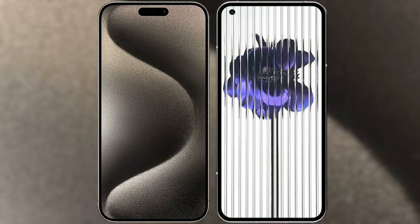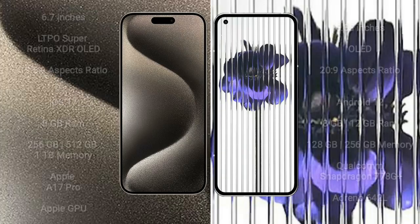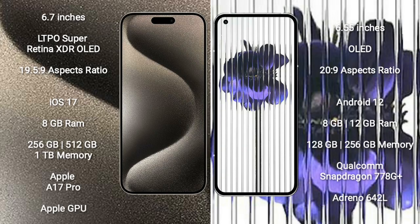I will compare the new iPhone 15 Pro Max with Nothing Phone 1. iPhone 15 Pro Max comes with a 6.7-inch LTPO Super Retina XDR OLED display with an aspect ratio of 19.5:9. Nothing Phone 1 comes with a 6.55-inch OLED display with an aspect ratio of 20:9.